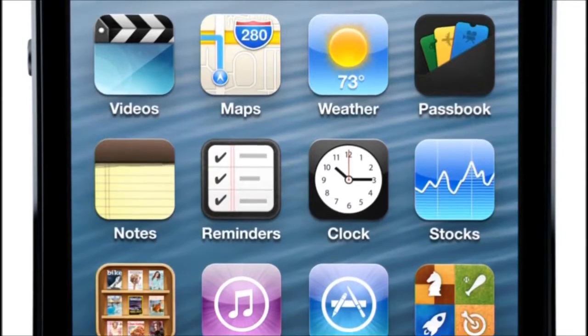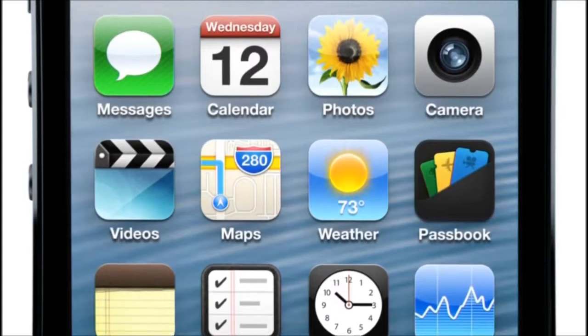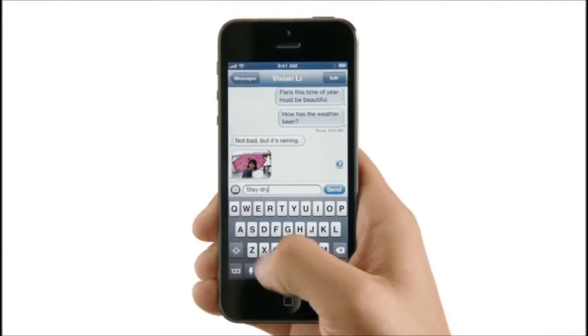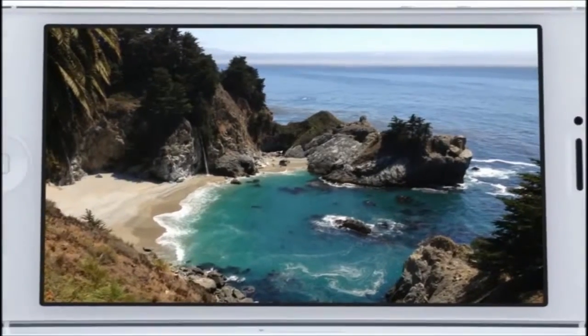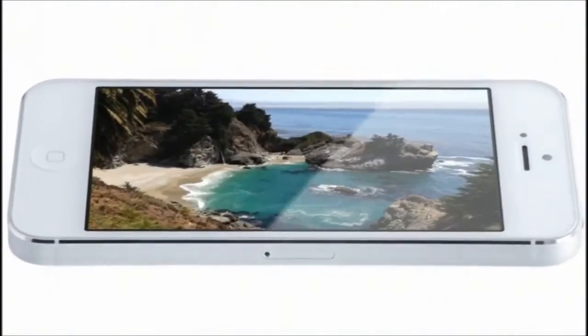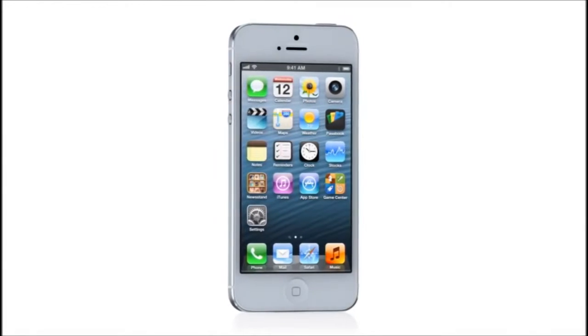It's been completely redesigned. And for the first time ever, we've increased the size of the display. By making the screen taller, but not wider, you can see more of your content, but still comfortably use it with one hand. And yet, even with the larger display, iPhone 5 is the thinnest, lightest iPhone we've ever built.